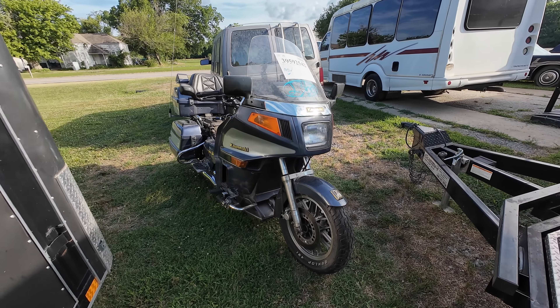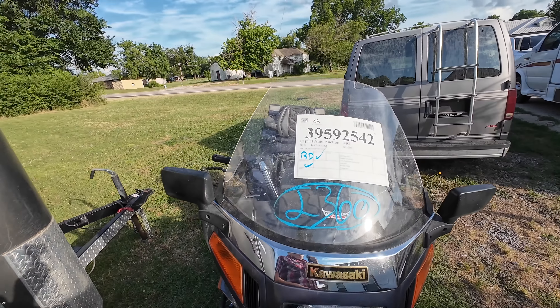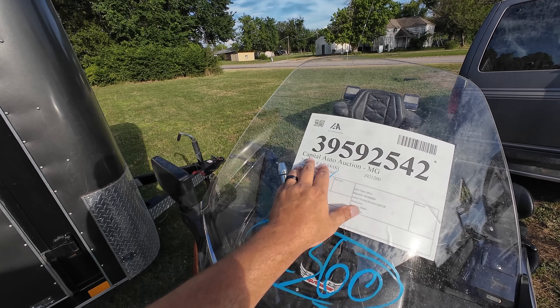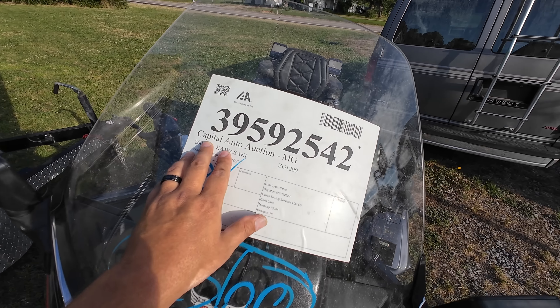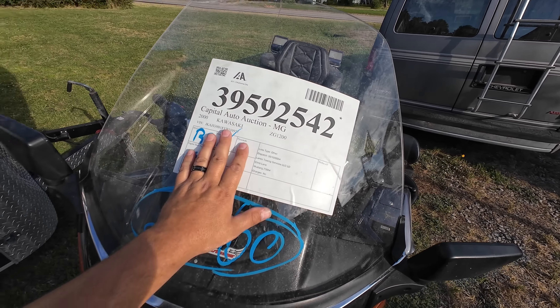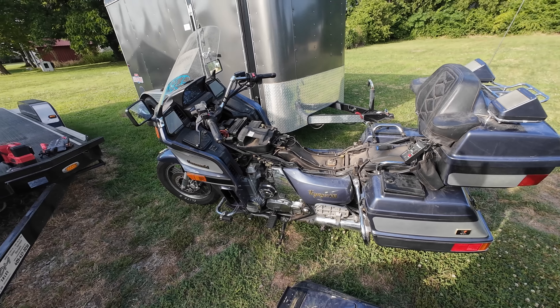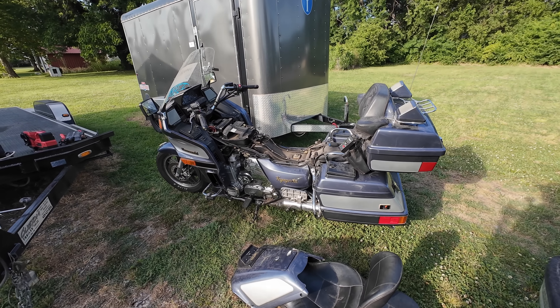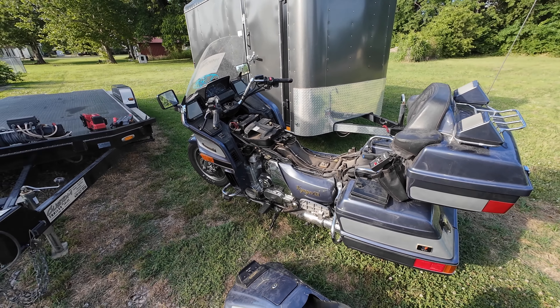What is going on ladies and gentlemen, welcome back to Auto Auction Rebuilds. Today I bought a motorcycle — something we don't do very often on this channel. In fact, I've only ever bought one motorcycle from the auction, and now we're at number two: a 2000 Kawasaki Voyager 12, the ZG 1200. I got it for $600. Supposedly it's broken, and we're going to try to get it running and maybe even take it out for a ride in this video.